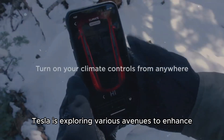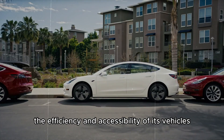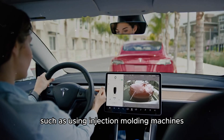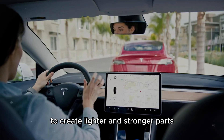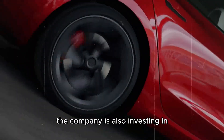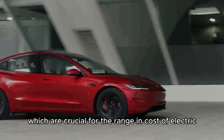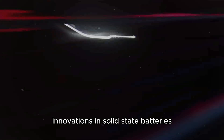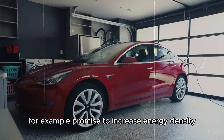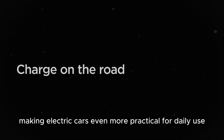Additionally, Tesla is exploring various avenues to enhance the efficiency and accessibility of its vehicles. New manufacturing techniques, such as using injection molding machines to create lighter and stronger parts, are being developed. The company is also investing in new battery technologies, which are crucial for the range and cost of electric vehicles. Innovations in solid-state batteries promise to increase energy density and reduce recharge times, making electric cars even more practical for daily use.